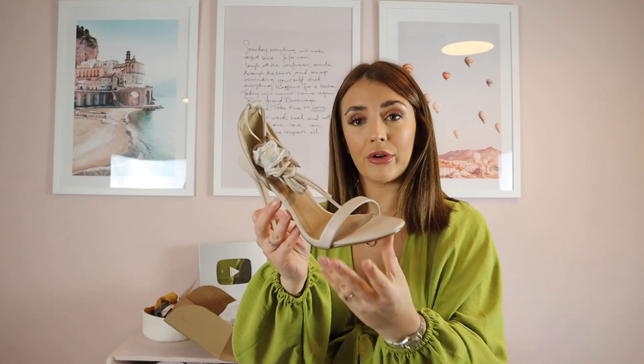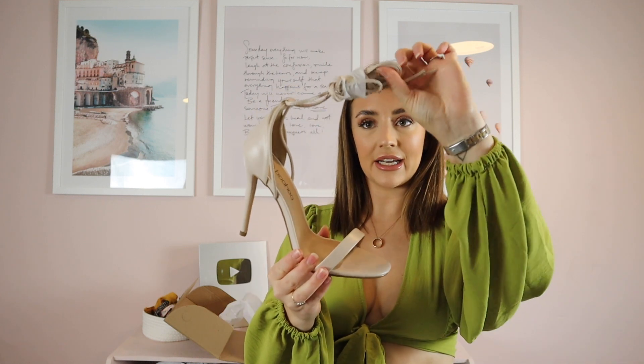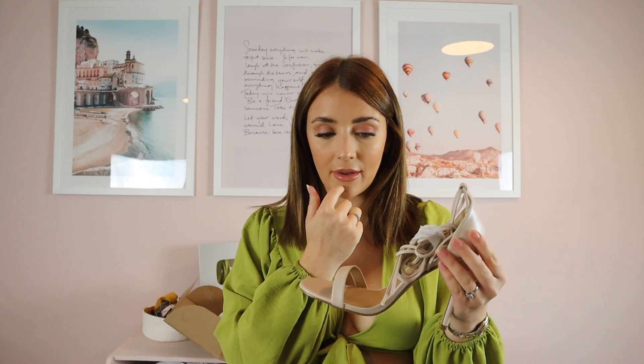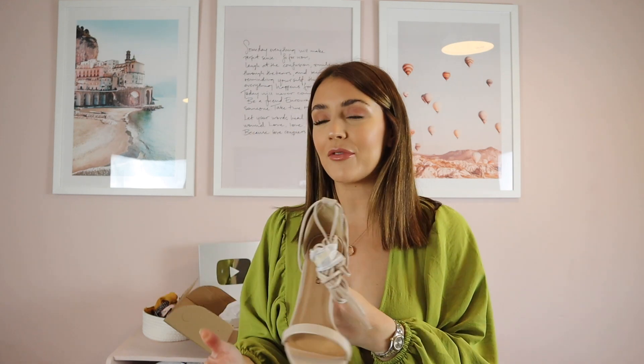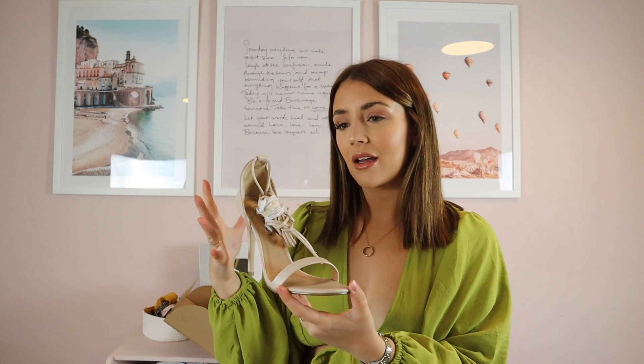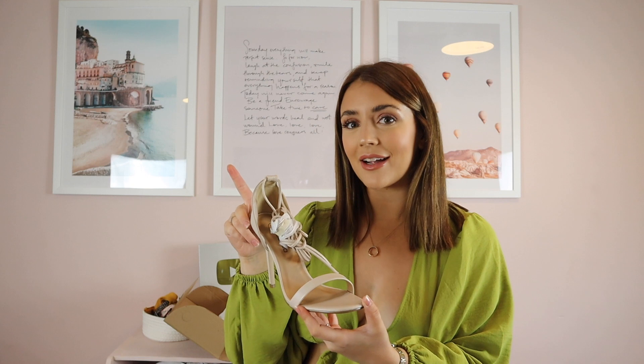The next two things from Boohoo are shoes — I've never actually bought shoes from Boohoo. They are similar but in different colors. First up are these gorgeous cream heels with really nice straps that tie up the leg. I'm wearing a size 6. I just thought these would look really nice going out with the girls, on a date night, with high-waisted jeans or a dress. They're not too high and I just love the strappy detailing wrapped around the leg.